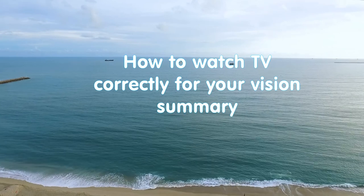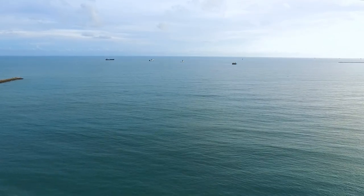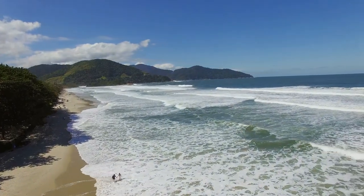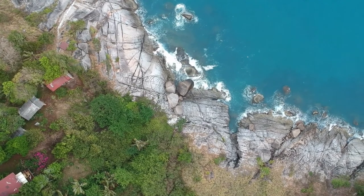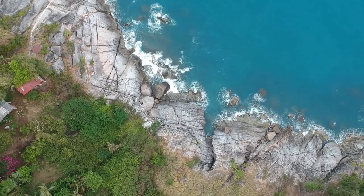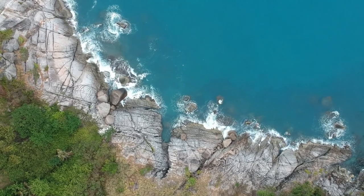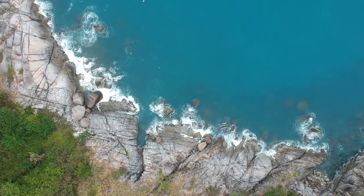How to watch TV correctly for your vision. The TV screen, like any electronic device, has harmful radiation, so it's advisable to sit as far from it as possible. The room where the TV is located must be ventilated regularly. It's good if there are indoor plants or special devices that suppress the harm of electronic radiation.